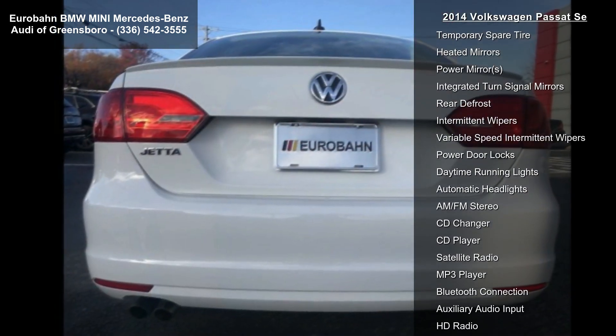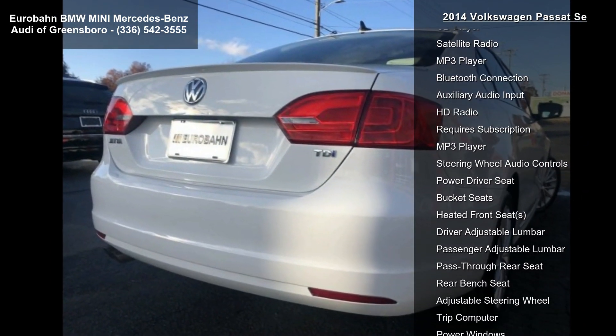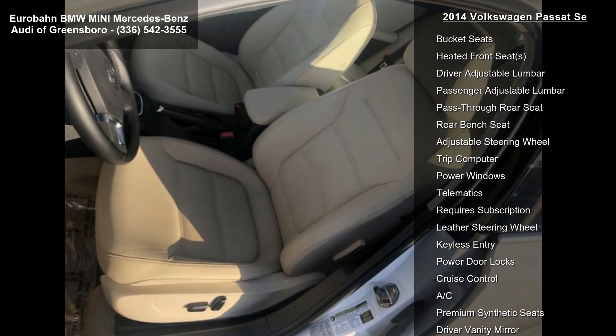Turbocharged, front wheel drive, power steering, ABS, four wheel disc brakes, brake assist, aluminum wheels, front performance tires and rear performance tires.